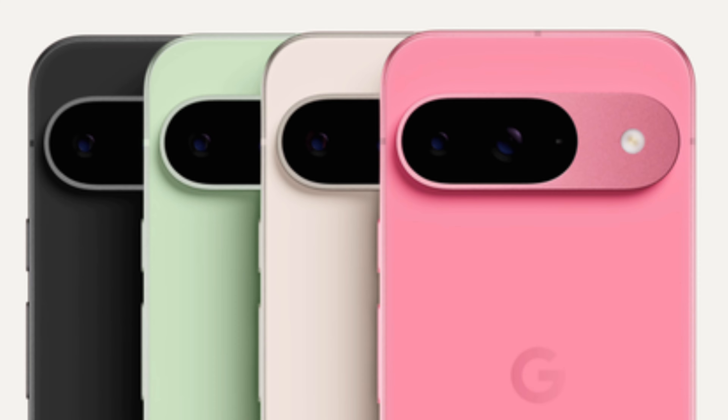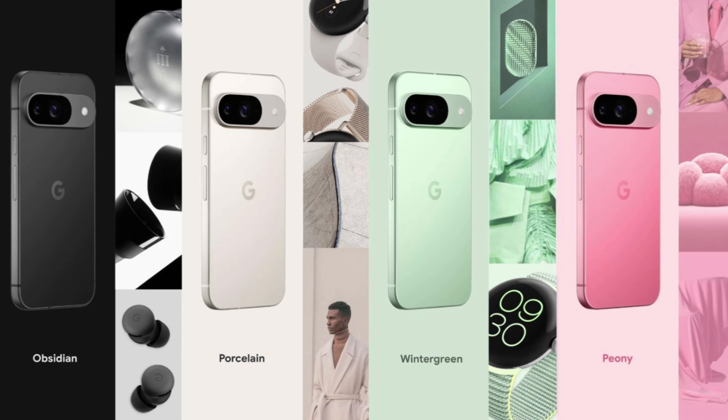On to some specs: it's going to have Gorilla Glass Victus 2 on the front and back, which is really nice. I love the design of this whole new camera visor with the pill shape on the back — that looks awesome. The colors available are Obsidian, Porcelain, Wintergreen, and Peony. The Wintergreen is pretty much a mint color, which is really cool.